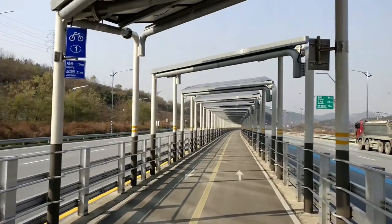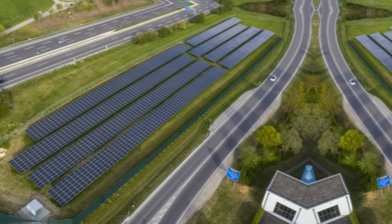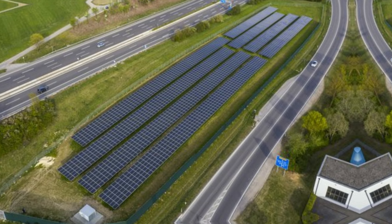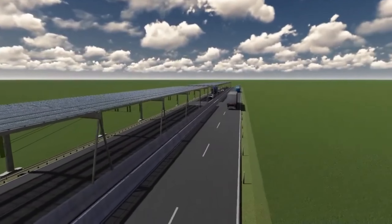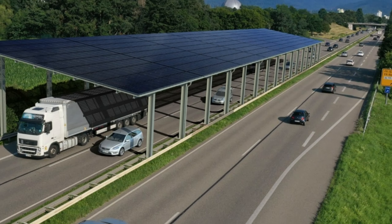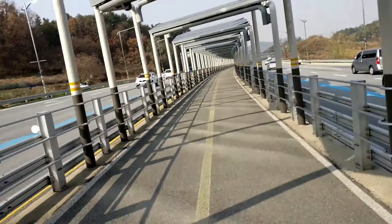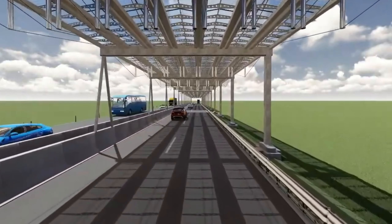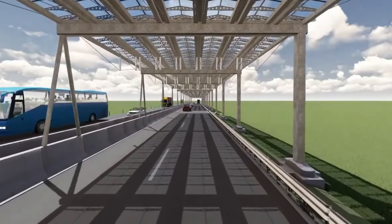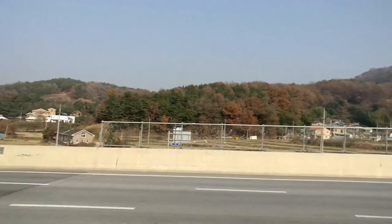Additionally, the solar roof would serve a dual purpose. Not only would it generate electricity, but it would also provide protection against precipitation, extending the lifespan of the road surface underneath. This innovative approach to energy generation offers a sustainable solution to our increasing energy demands while addressing practical and economic considerations. Creativity and ingenuity, like that demonstrated by the team behind the solar panel covered Autobahn, will play a crucial role in shaping our energy landscape for the better.